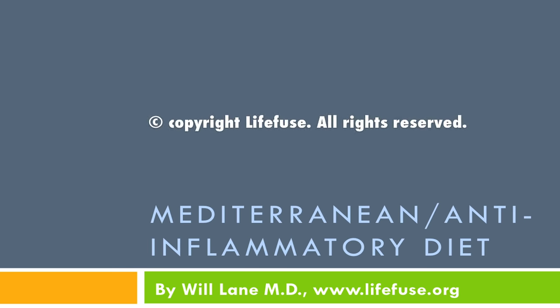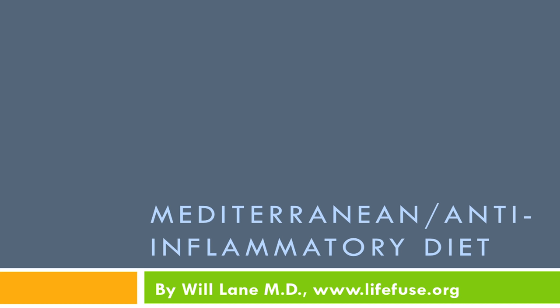Hi, this is Dr. Will Lane. I want to start with an introduction today on what I think is one of the key essential points of good health, which is the Mediterranean anti-inflammatory diet. One of the reasons it's called the anti-inflammatory diet is it actually changes the biochemical markers in your body that affect inflammation.